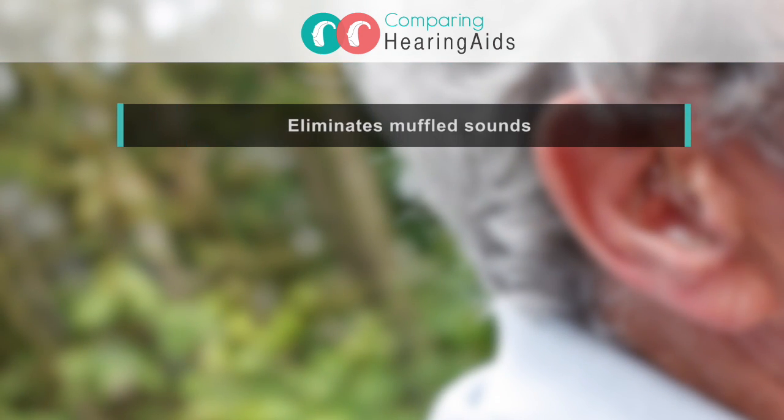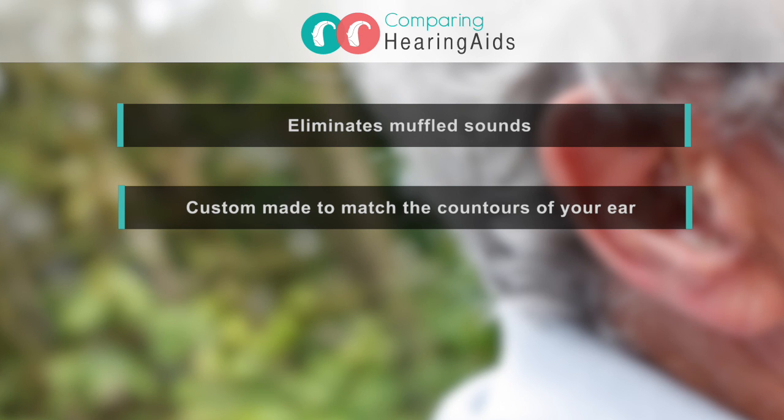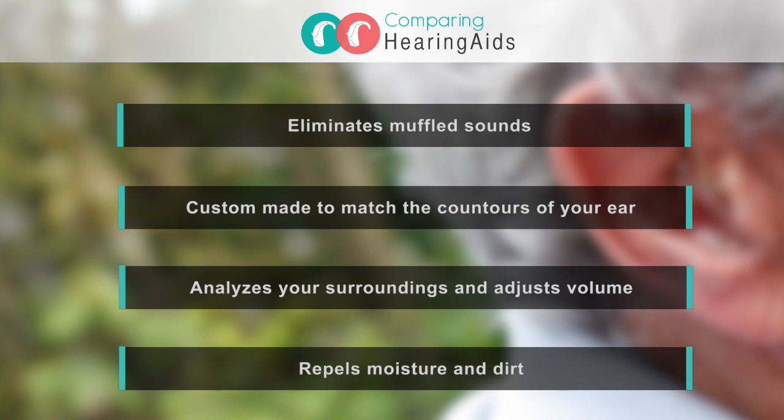Eliminates any muffled sounds that sometimes accompany in-the-ear hearing aids. Custom-made to match the exact contours of your inner ear. Analyzes your surroundings, then automatically adjusts the volume, reducing background noise to help you hear well in any situation. Repels moisture and dirt for hearing aid longevity.